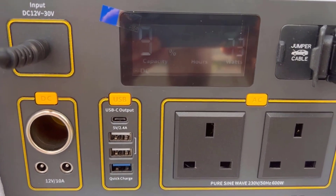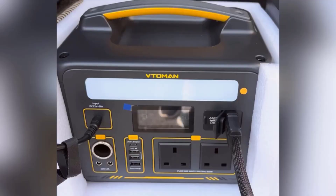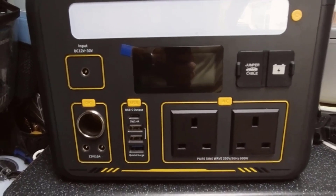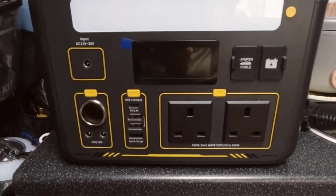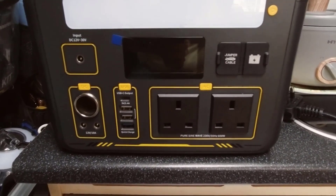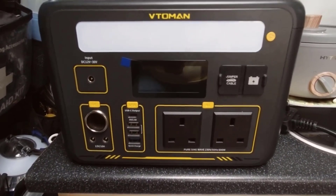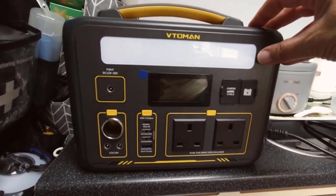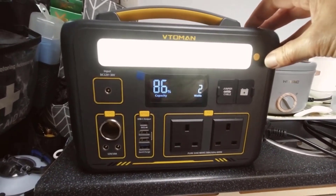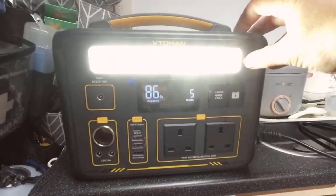These safeguards ensure safe charging and extend the lifespan of the power station's battery. Key feature number 2: Capacity expandable to 2,956 watt-hours. With a base capacity of 1,408 watt-hours, the VTOMEN Jump 1000 is already substantial. Its versatility shines through with the option to expand its capacity to a whopping 2,956 watt-hours by adding the VTOMEN Jump 1500 extra battery, sold separately. The LiFePO4 battery boasts an impressive 3,000 cycles of lifespan before it reaches 80% of its original capacity, making it an excellent long-term investment.